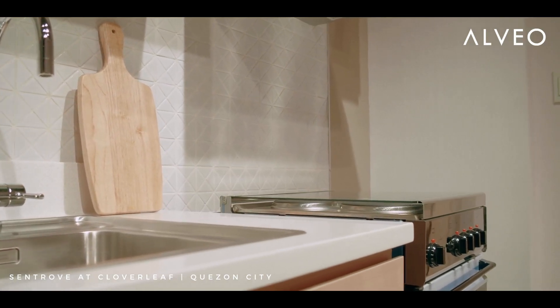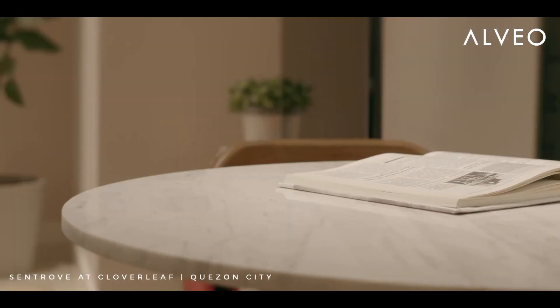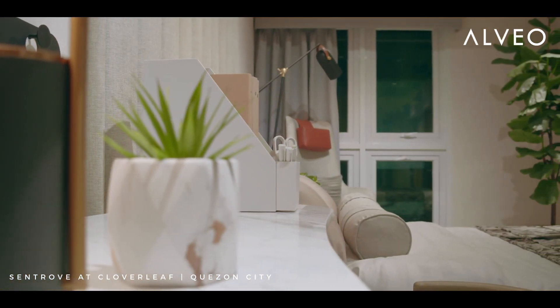We warm this up by using natural textures like woods and natural stone. So we have a very neutral light color palette for the studio unit.